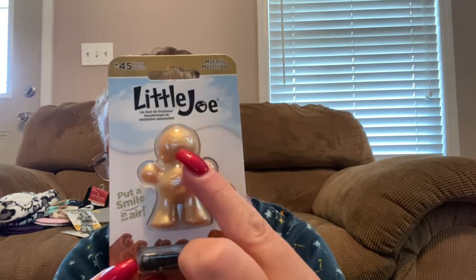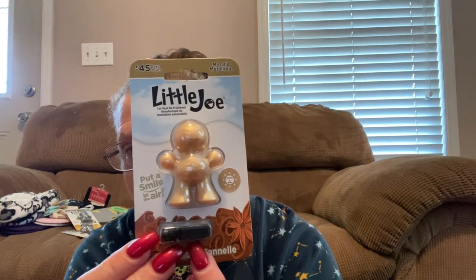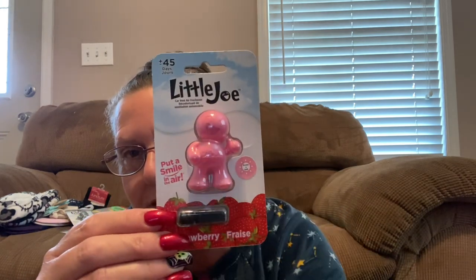I found a couple different ones — this one is made with ginger and I actually got myself a couple of those. I then found one in the scent of cinnamon — perfect for this time of year. You can see his eyes and his mouth, and you don't have to use the clip if you don't want to — you could just put this dude in your car. That one is cinnamon. And then I also found strawberry — they do have little scratch and sniffs right here.